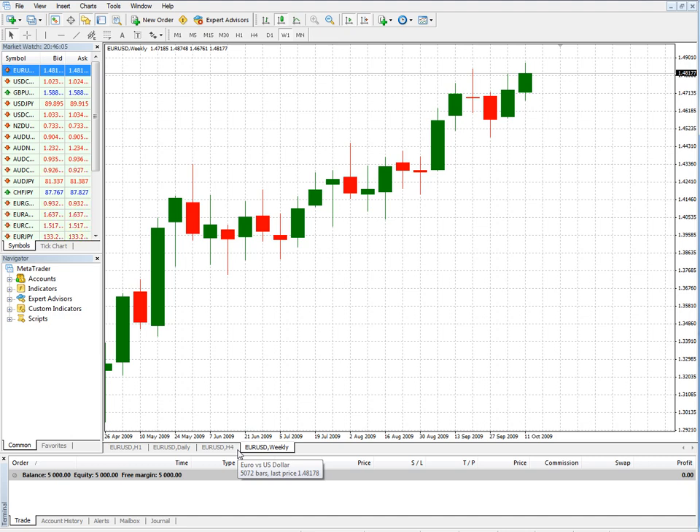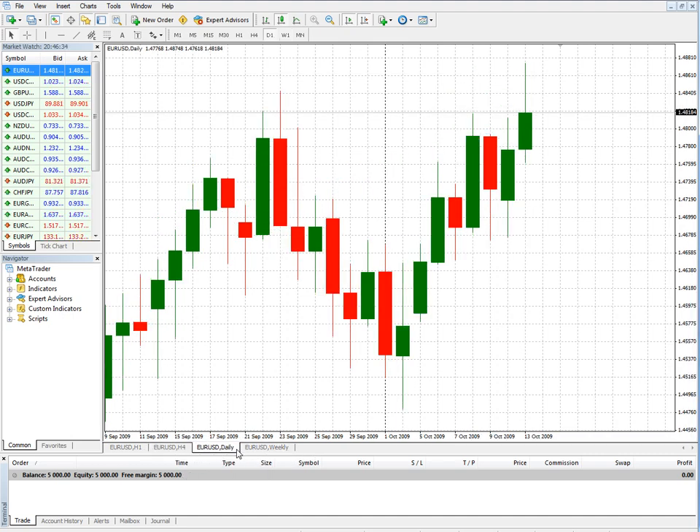Top-down trading basically means you start off with a larger time frame and establish which direction the trend is in. Now, people can interpret the trend in a lot of different ways. We've been moving upward slowly. I want to move the daily over here next to the weekly. There's a daily — we're still in an uptrend here.